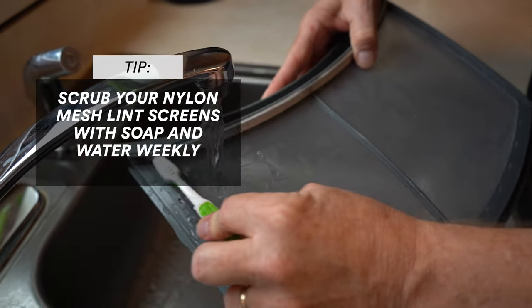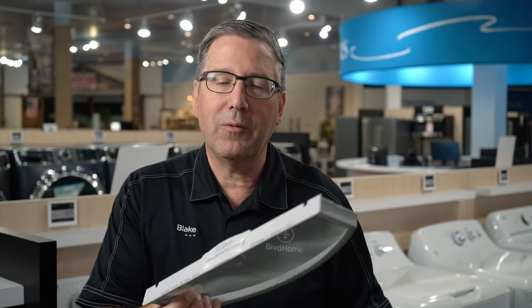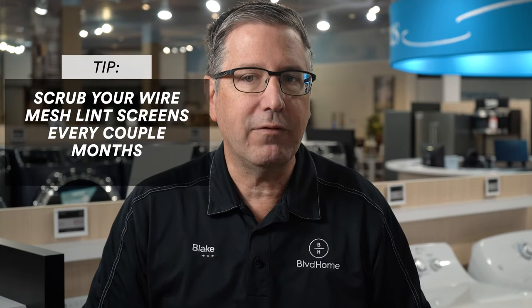If you use fabric softener, I recommend scrubbing the nylon mesh lint screen with soap and water and a scrub brush once a week to keep airflow proper. The wire mesh type is more forgiving and only needs cleaning every two to three months, but it will still get coated — you can feel the greasiness on it. That's the fabric softener. I'm not saying don't use it; I'm just telling you it does affect both your washer and your dryer.